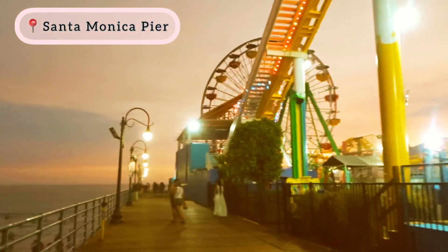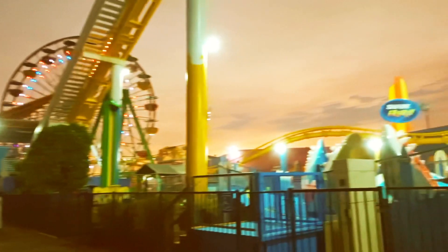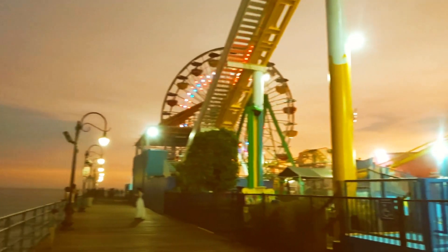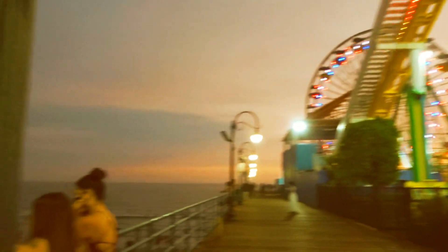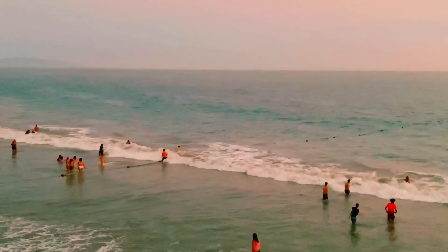Then we came to our last and final destination in LA — Santa Monica Pier, another famous tourist attraction. It's almost dark here but we somehow managed to click some pictures and videos. It's so beautiful out here.